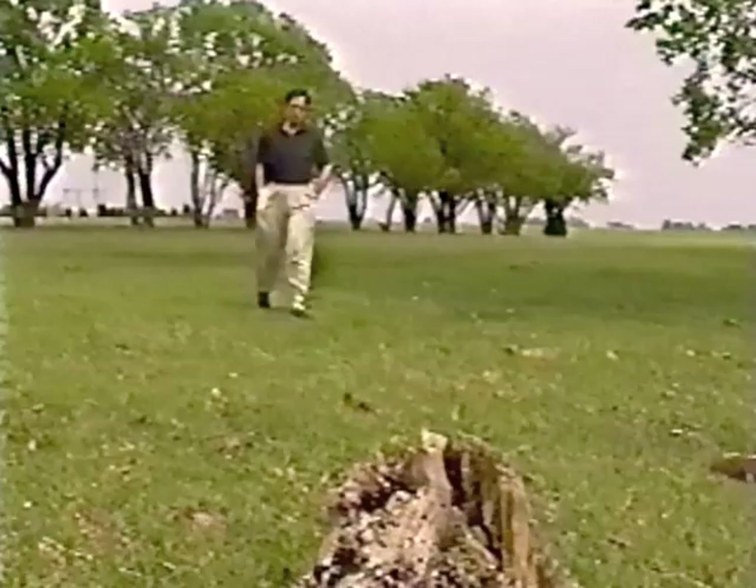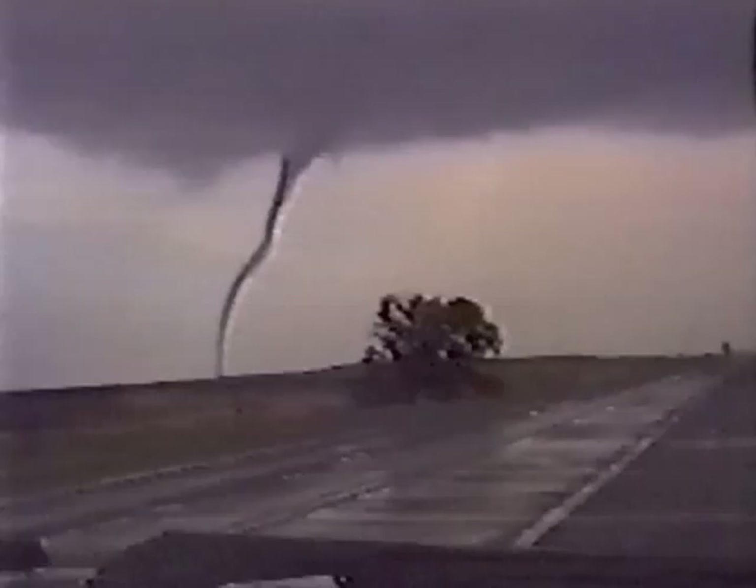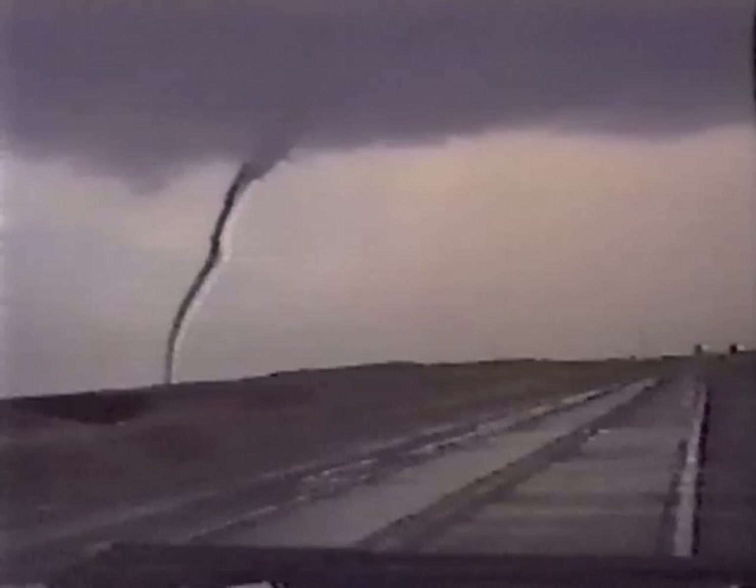For most of you, the closest you ever want to get to a tornado is watching one on television. But the prevailing attitude here in Oklahoma and Texas is something a little different. As a matter of fact, there's a fellow who makes a pretty good living taking people on close encounters of the dangerous kind. Let's get as close as we can safely get. That's a beauty. Look how thick it is on the ground.